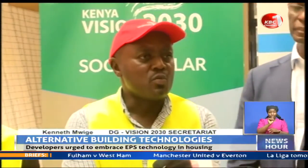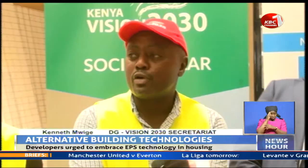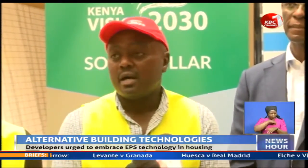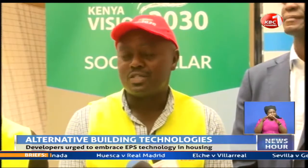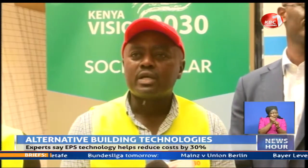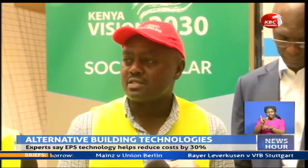EPS is a new building technology, and the reason why we think it's important is because in our bid to create affordable housing, 500,000 houses per year is our target — which we are not meeting right now — but we are ramping up everything we need to do that. We are looking at speed and looking at cost savings.